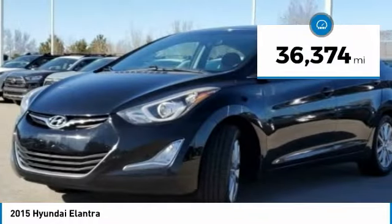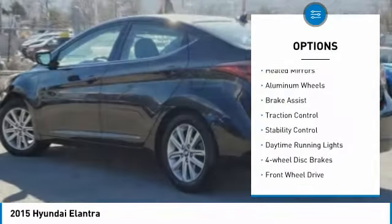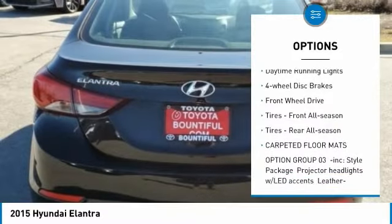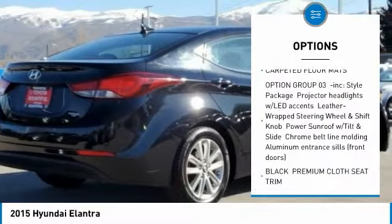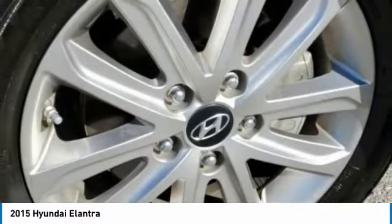This vehicle has less than 40,000 miles. Here are some of this vehicle's great options: needed mirrors, aluminum wheels, brake assist, traction control, stability control, daytime running lights, four-wheel disc brakes, FWD, tires front all season, tires rear all season.